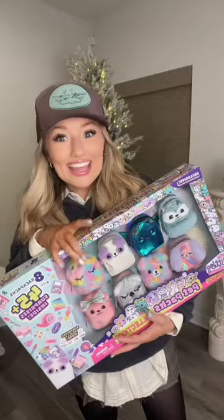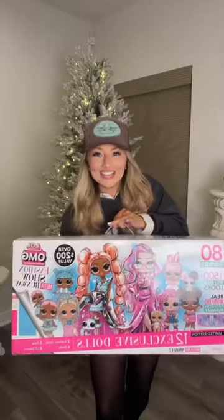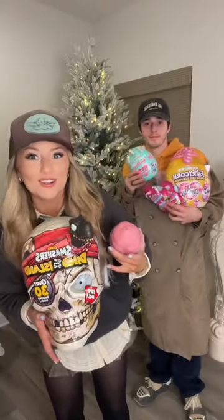Got her a big Elsa doll, and this is the horse to go with the doll. An eight-pack of surprise backpacks, and this gigantic LOL Surprise gift. We love surprise toys, so we got her all of these.